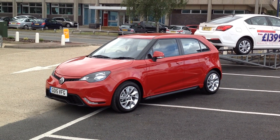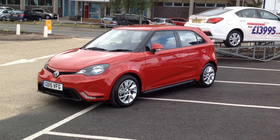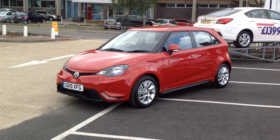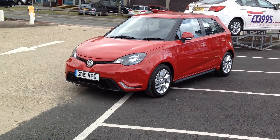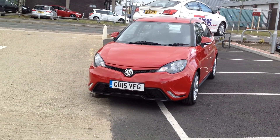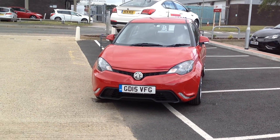Welcome to FG Barnes MG. Here I have an MG Form Sport 1.5 in rose red. It is a 2015 15-plate, done 10 miles.